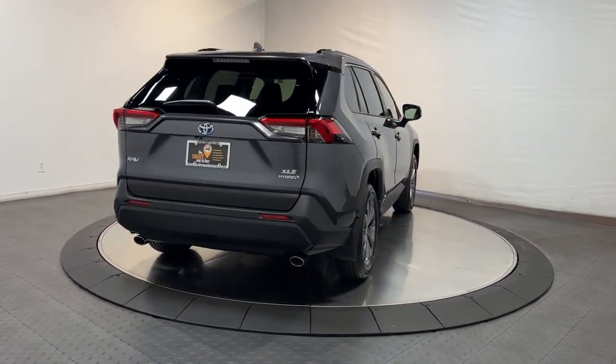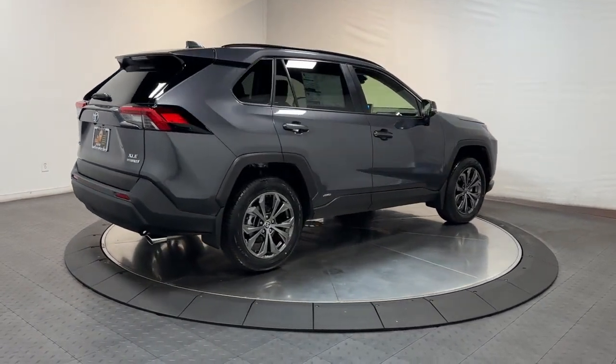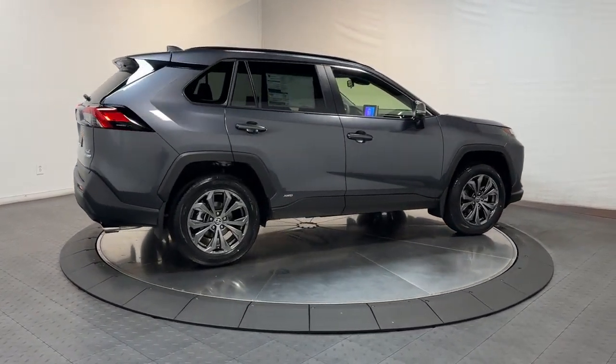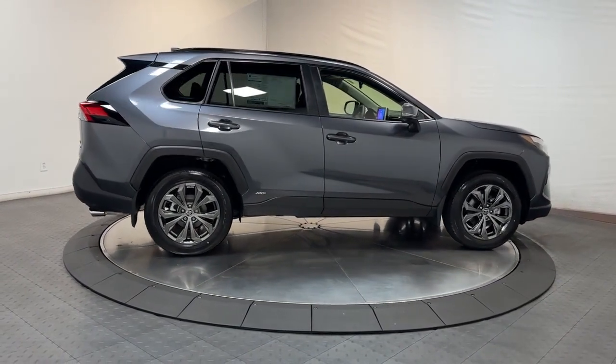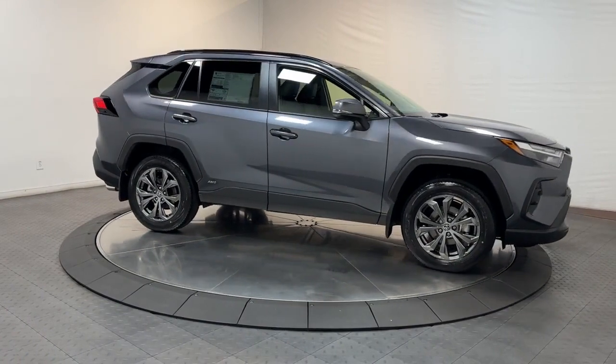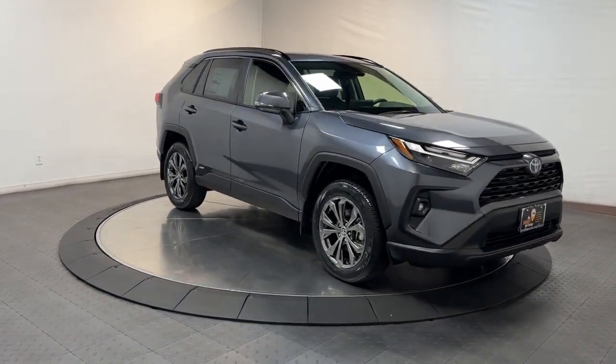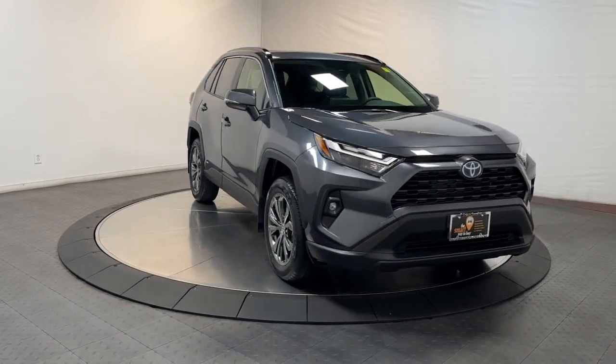Performance that adds exhilaration to every drive. These are just some of the great options this vehicle comes with: moonroof, keyless entry, fog lamps, backup camera, power liftgate, heated mirrors, satellite radio, aluminum wheels, steering wheel audio controls, and electronic stability control.